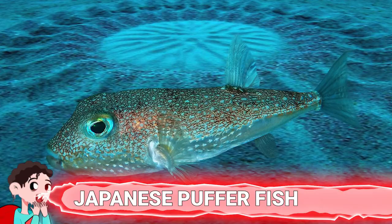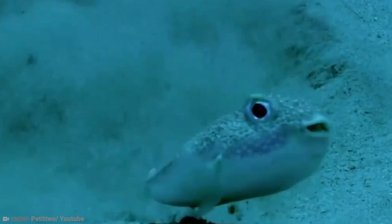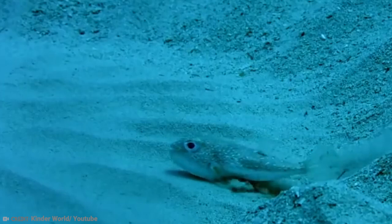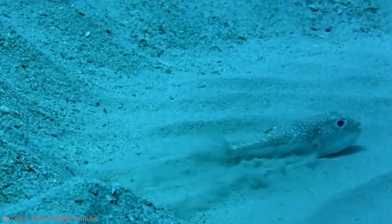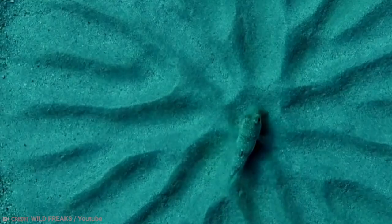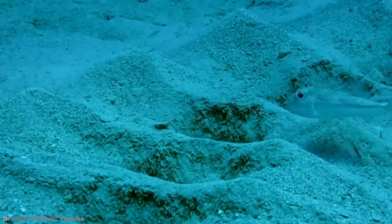Number 7: Japanese Puffer Fish. Crop circles have been a mysterious phenomenon for decades, but there is one type of crop circle that we did manage to uncover the truth about — the circles created by puffer fish. In 1995, divers in Japan noticed circular patterns on the sea floor. They kept seeing more and more of them, almost like underwater crop circles. For over a decade, no one had any idea what was creating them or why they were there. Finally, in around 2013, we got the answer.